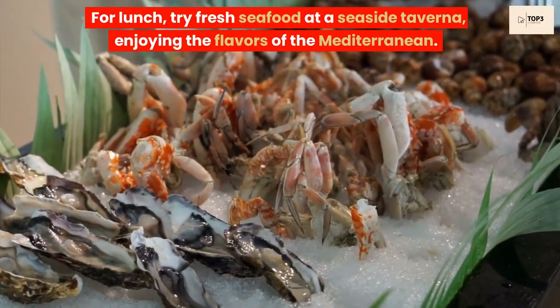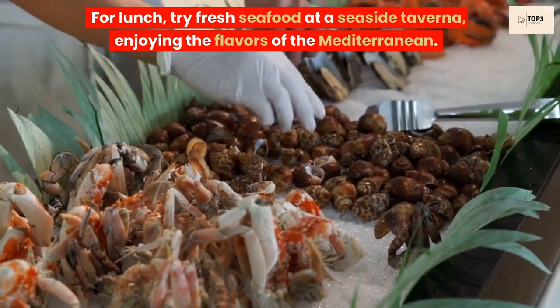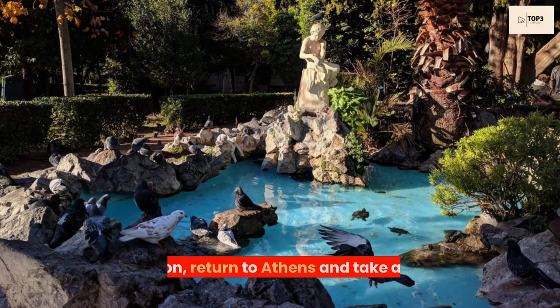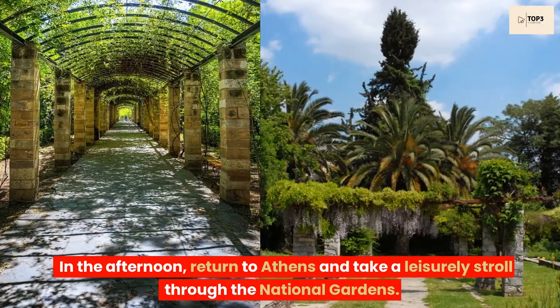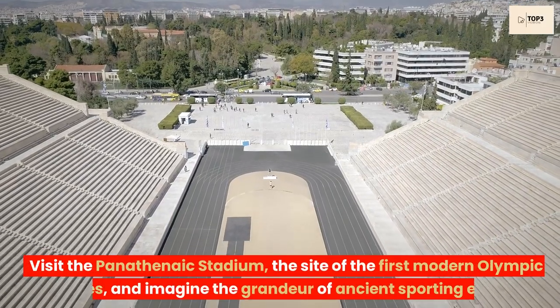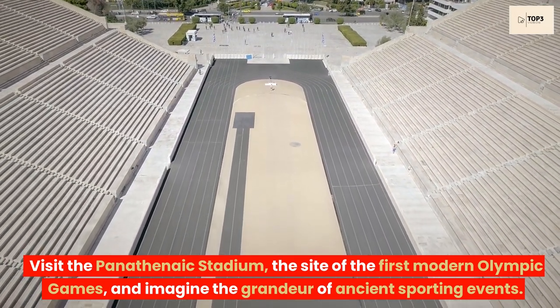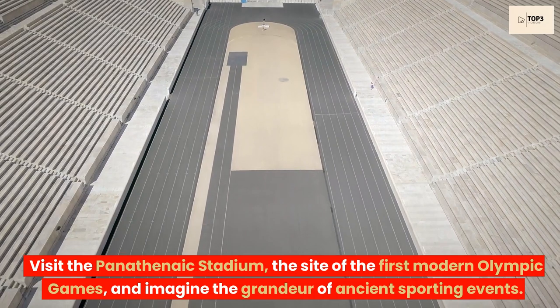For lunch, try fresh seafood at a seaside taverna, enjoying the flavors of the Mediterranean. In the afternoon, return to Athens and take a leisurely stroll through the National Gardens. Visit the Panathenaic Stadium, the site of the first modern Olympic Games, and imagine the grandeur of ancient sporting events.